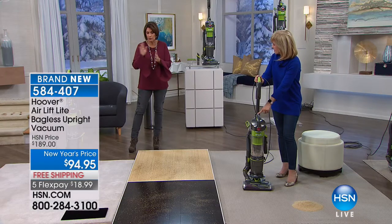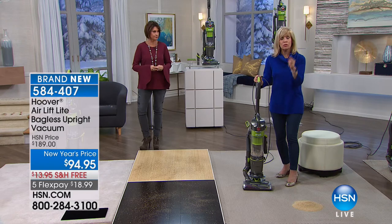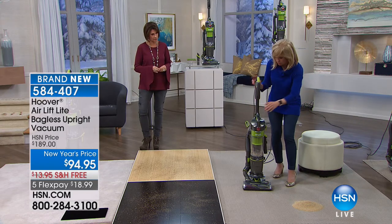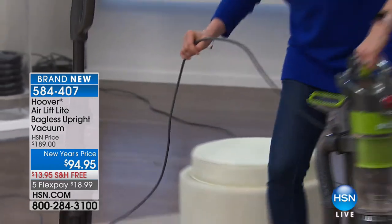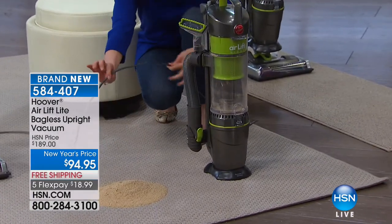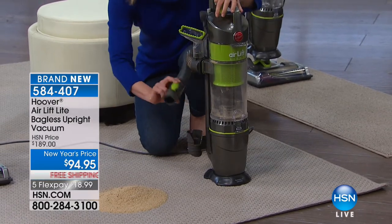Let's continue with demonstrations — this is hard floor, any floor. Carpet and hard floor with your tools. When we say it's the lift off, the steerable head is there. When you want to lift it off, one button and the entire canister comes off. It only weighs nine pounds with your 30-foot power cord, which is great for your stairs.